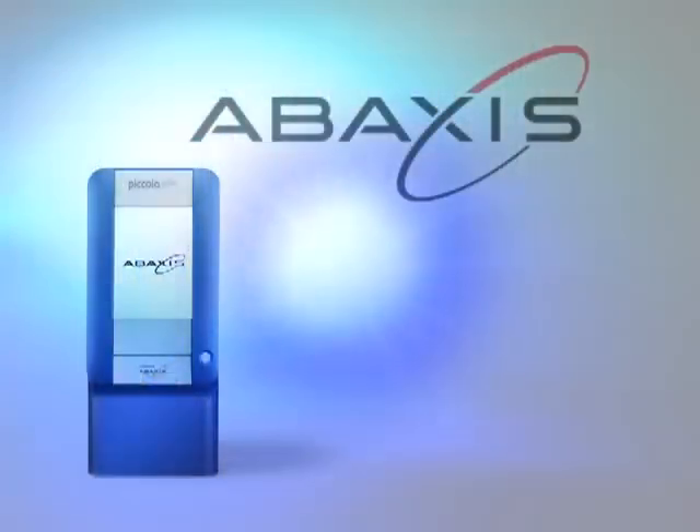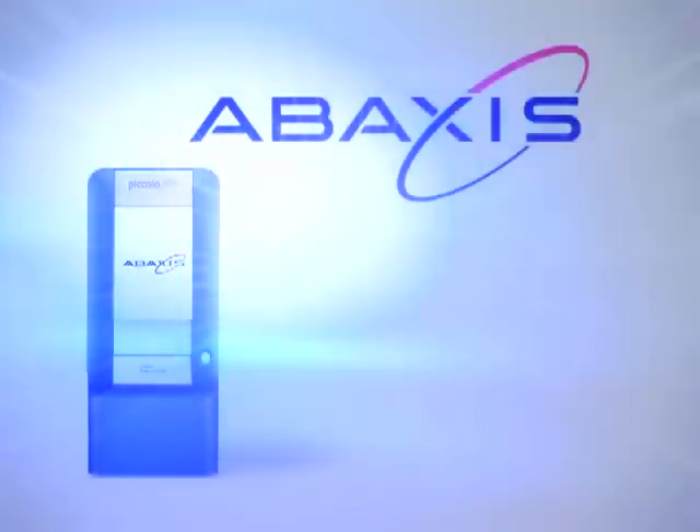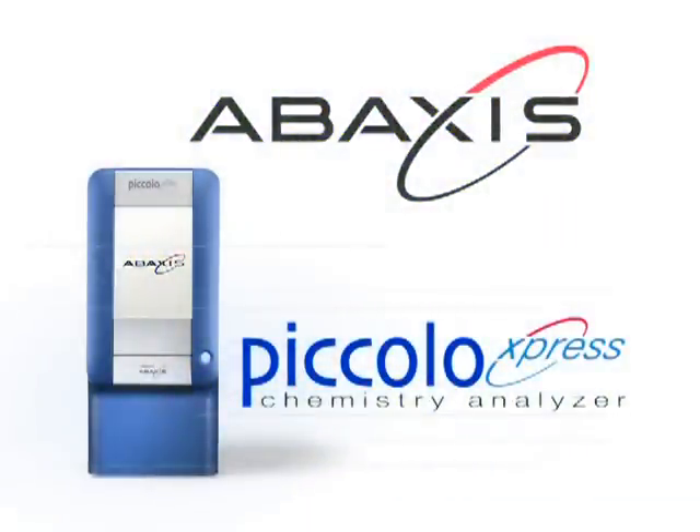Abaxus has taken a proactive approach by anticipating and meeting the needs of not only the physicians, but their patients as well. Simply put, Abaxus provides the answers.